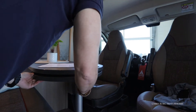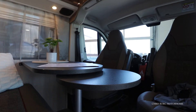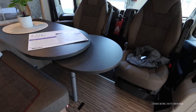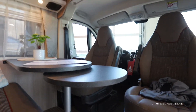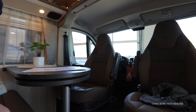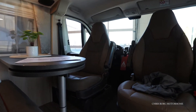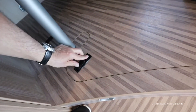You also have lounge speakers in here. If you like, you can always extend the table to make it a little bit bigger. Down here we also have some storage.